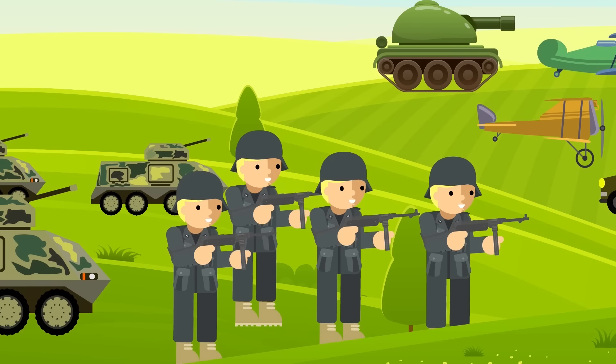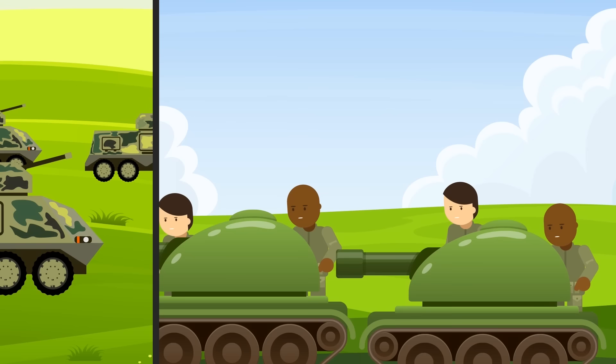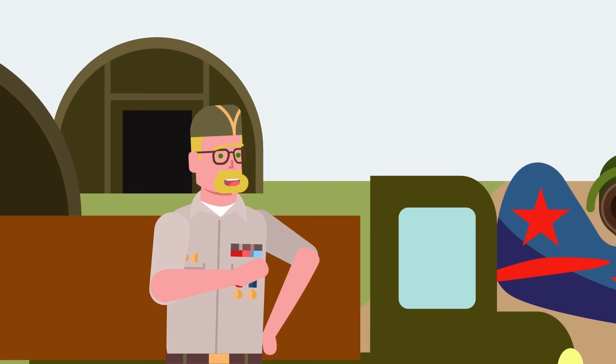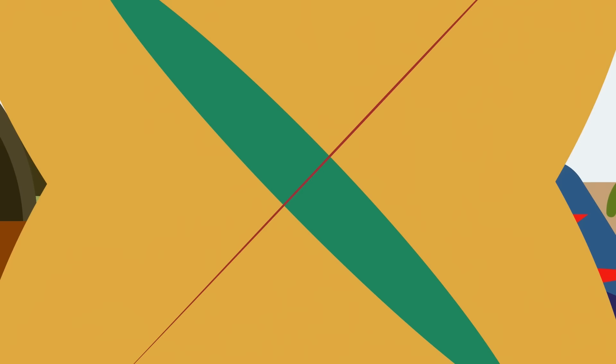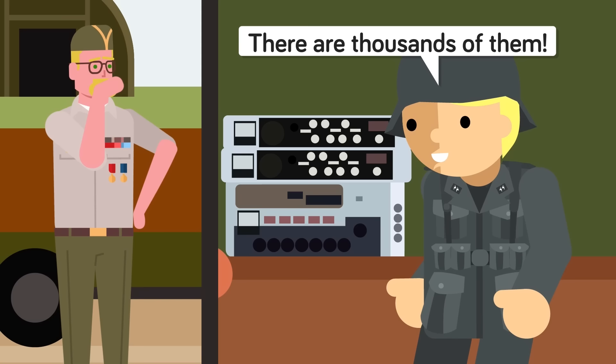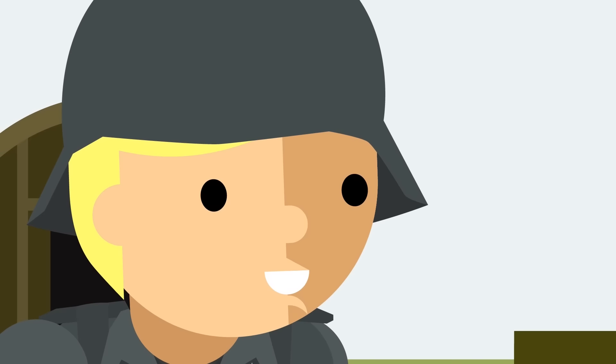The 1,100-strong unit was tasked with staging elaborate displays that would make the Germans believe they were facing a much larger threat. The Ghost Army ultimately staged 20 battlefield deceptions between 1944 and 1945. Their performances — or 'illusions,' as the members insisted on calling them — often took place within just a few hundred yards of enemy lines, putting them in just as much risk as any regular soldier, yet unlike regular soldiers, if the enemy didn't fall for the trick, they might be left with nothing more than rubber tanks to fight with.